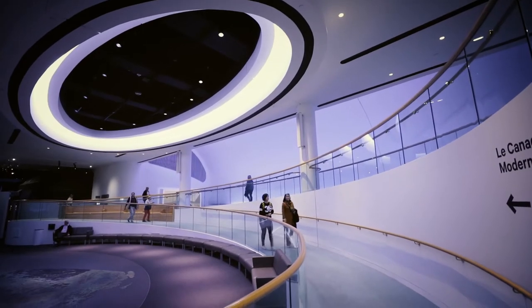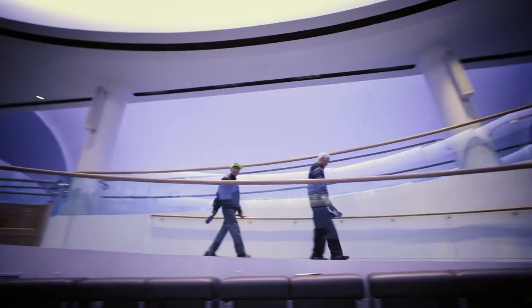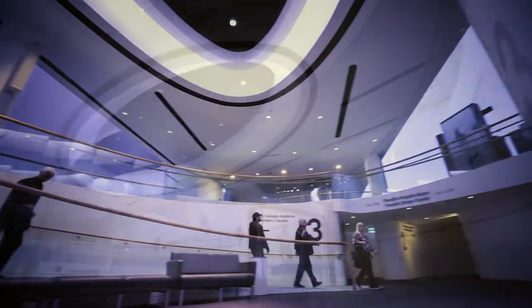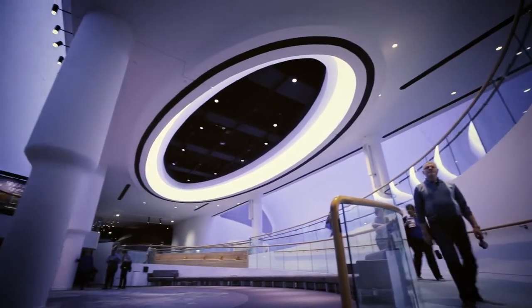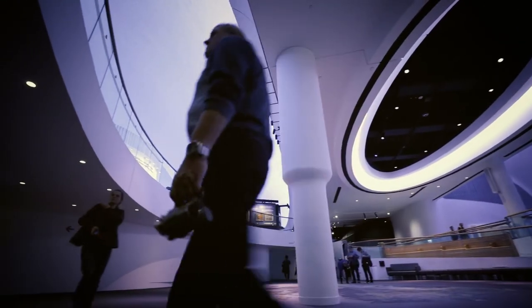The hall's architectural centerpiece is a grand rotunda. All around it is a sweeping walkway, and above, a massive domed ceiling — all inspired by the expanse and majesty of the Canadian landscape.